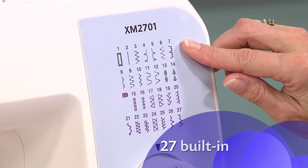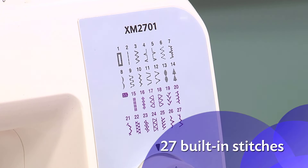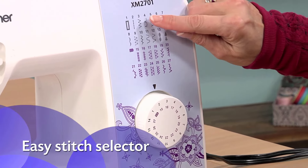It comes with 27 built-in stitches, which include stitches for everyday sewing, blind hems, quilting, and decorative stitches. Its convenient dial makes selecting stitches as easy as possible by simply turning a dial.